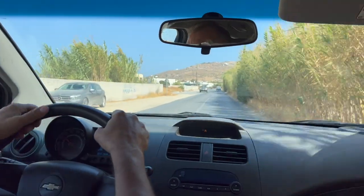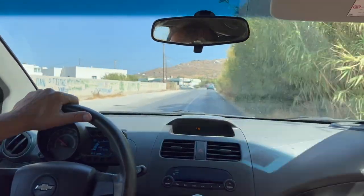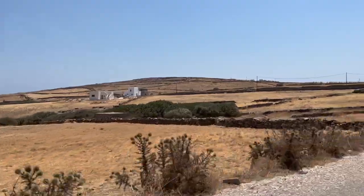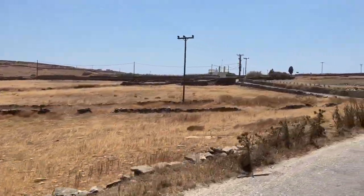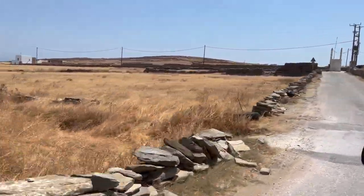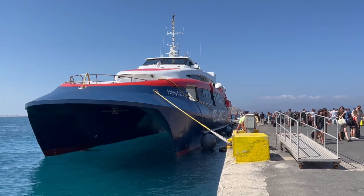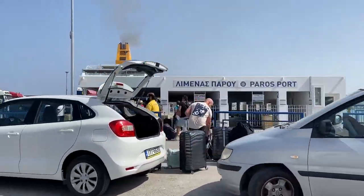The next important thing is to calculate how much time you need to set aside to get to your ferry. Please keep in mind that you will need to arrive about an hour prior to your departure. Leave enough time for the road, especially during busy months like July and August. During the high season, there is often traffic on the road leading to the port, and taxi drivers have told me that sometimes people get out of their cars and run with huge bags downhill just to get to their ferry on time.